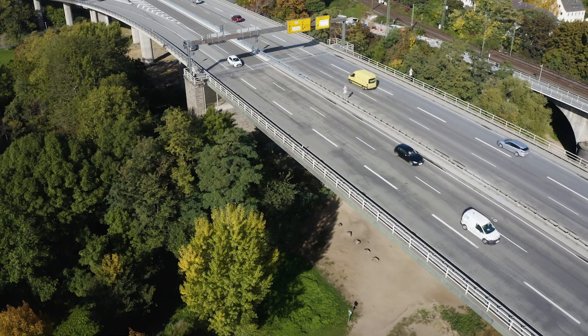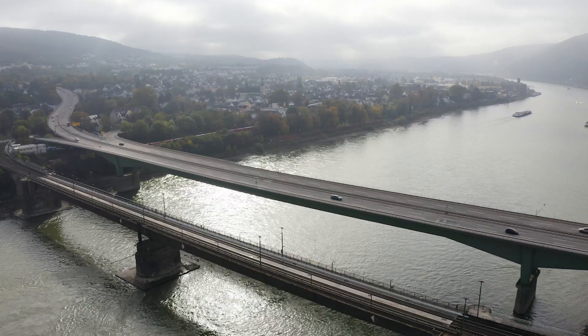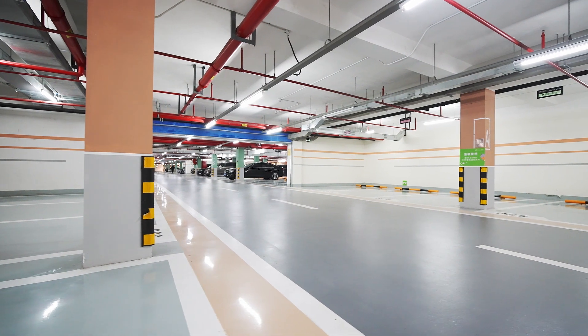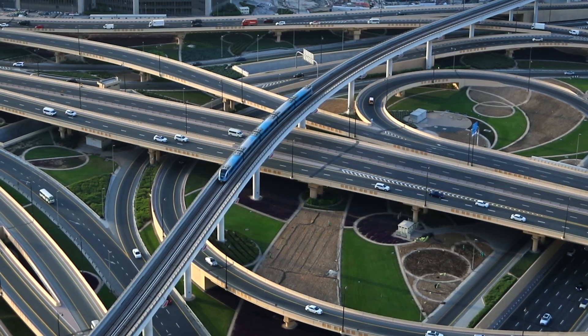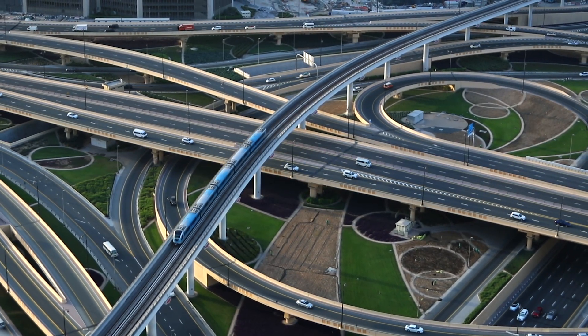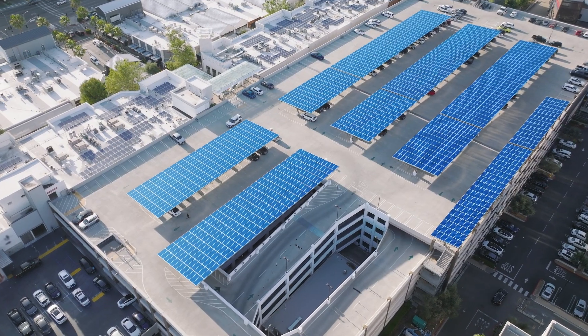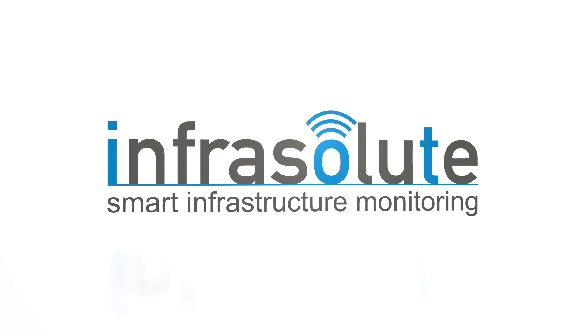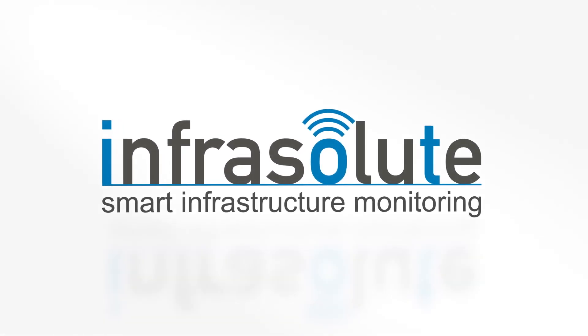We provide unique solutions to effectively and efficiently extend the life of your infrastructure, new or existing, minimizing costs associated with inspection and maintenance as well as maximizing safety and sustainability. For further information, please visit us at infrasalute.com.